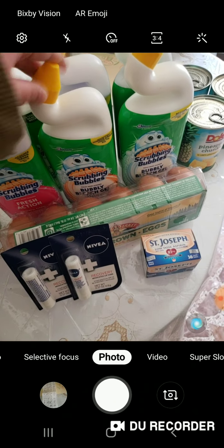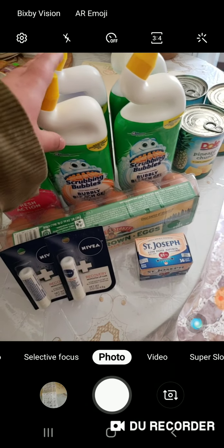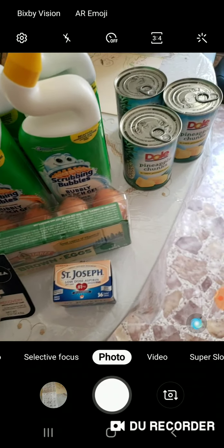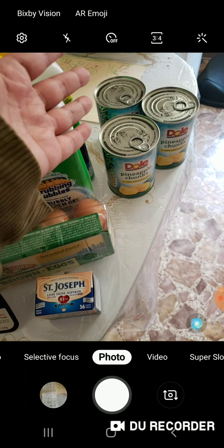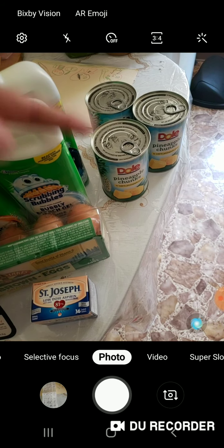By the way, they have a digital coupon for this one, but I didn't like it because you buy two and it's only 50 cents off. You'll see why I didn't like that when I show you the other coupons.